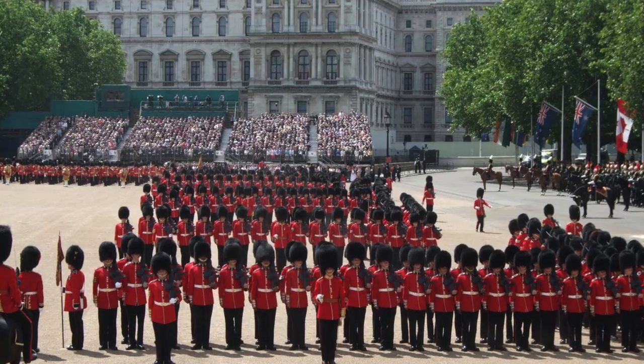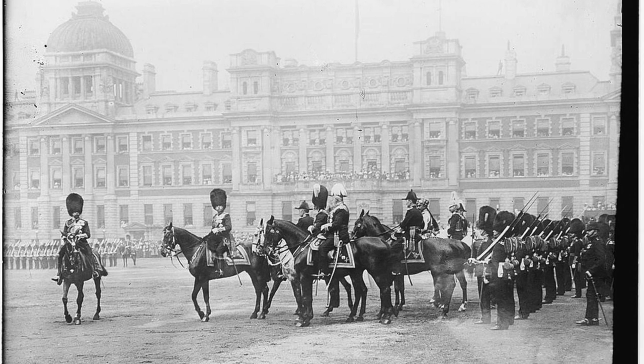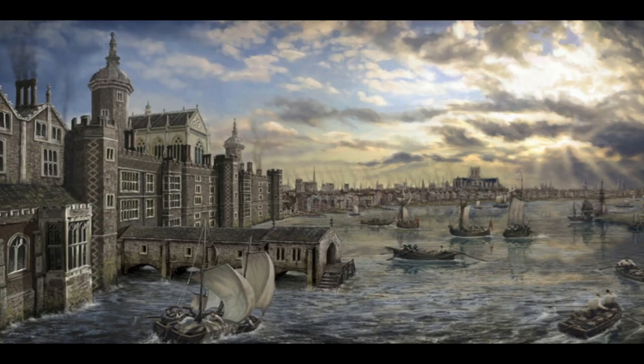We've come into Horse Guards Parade. This is where they celebrate the Trooping of the Colour at the Queen's official birthday in June, going back to the fact that in battle different regiments had different colours. Originally this area was part of St James's leper colony, but it was bought up by Henry VIII, who developed this ground into a tilt yard for jousting because the area stood in front of his palace, Whitehall Palace, which has now been replaced by the Horse Guards Parade building and the Ministry of Defence. Underneath the Ministry of Defence you can find Henry VIII's wine cellar.